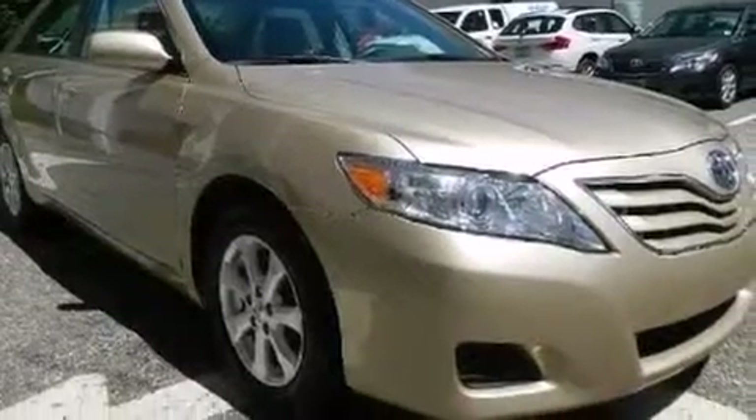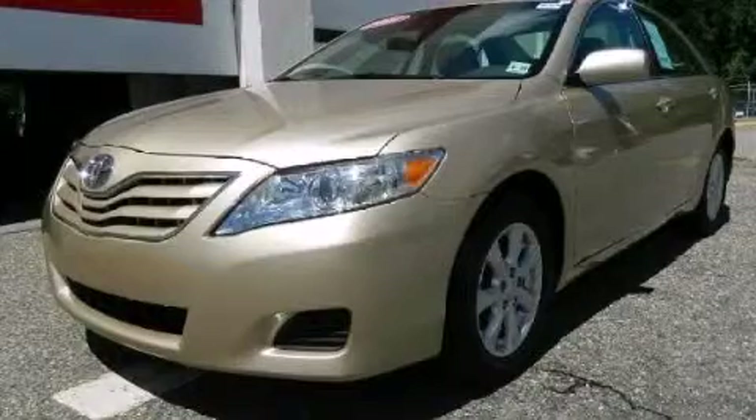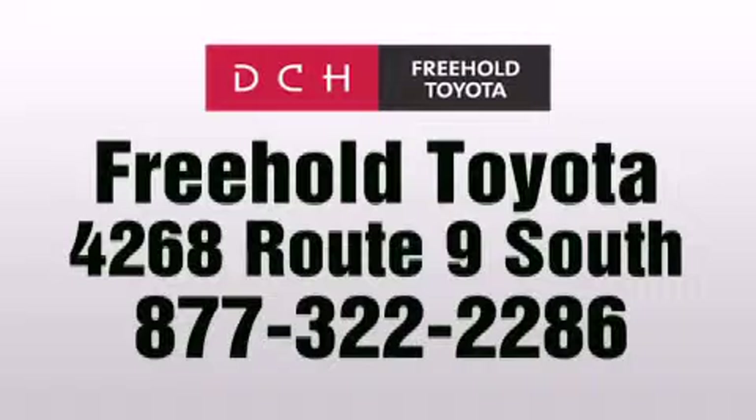Contact us today and schedule your opportunity to see this automobile in person. DCH Freehold Toyota is located at 4268 Route 9 South in Freehold.